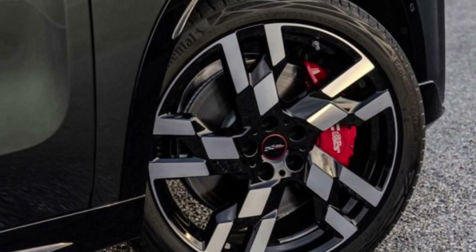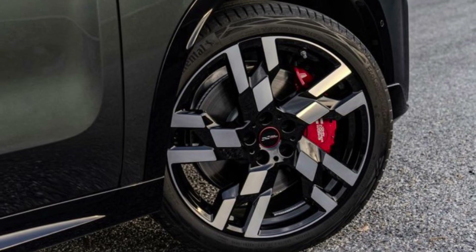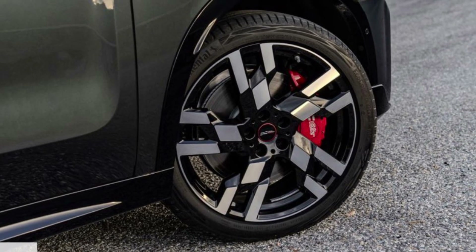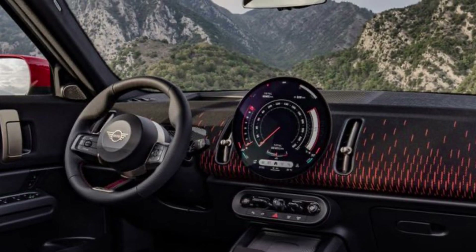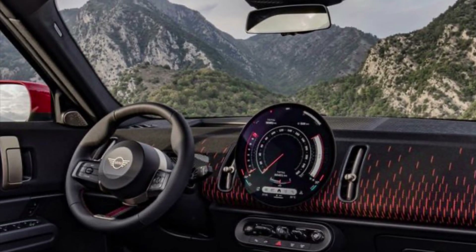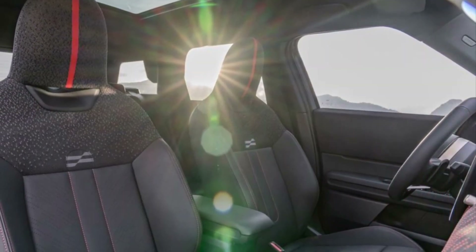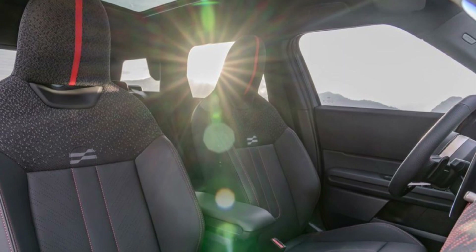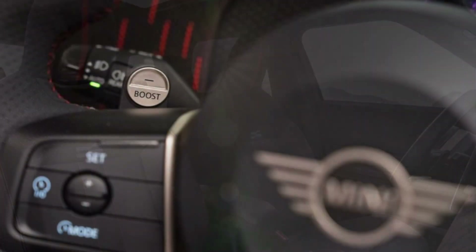You get a choice of 19 or 20-inch wheels wrapped around 245mm-width tires, which is an increase over the old model's 225s. The tires are Continental EcoContact Q6s versus the old Pirelli P7s, so testing will really tell the whole story. The JCW also receives a high-performance braking system with bright red calipers.